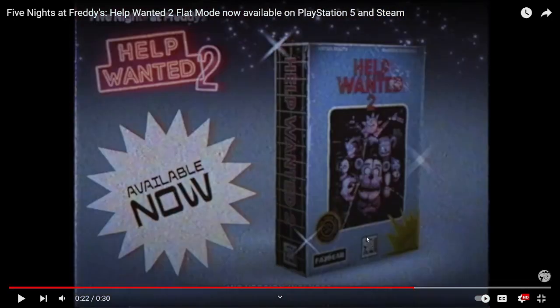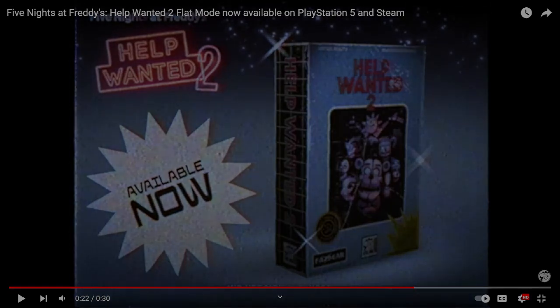Just like I mentioned in the Scott Games video, Five Nights at Freddy's Help Wanted 1 and 2 flat mode just released. I'm going to be streaming that today, so if you guys want to watch me stream that, you can hop on over. Yeah, that's going to be it for today's video. I hope you guys enjoy. Make sure to subscribe and hit the bell for notifications. I'll see you all next time. Bye!